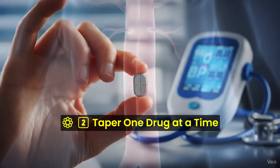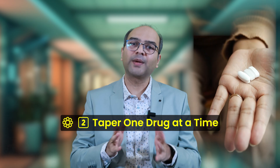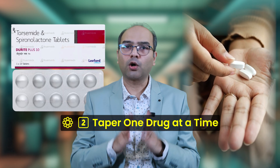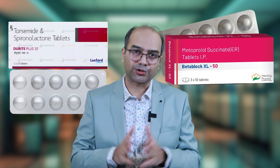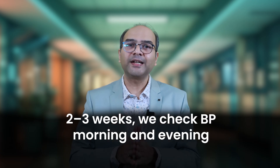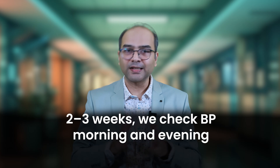Second, taper one drug at a time. If you are on two or more medicines, we reduce the mildest one first — usually a diuretic or a beta blocker. Then we watch. Every two weeks, we check BP morning and evening. If readings stay less than 130/80 consistently for 6 weeks, great. Then we decide regarding cutting the dose further.